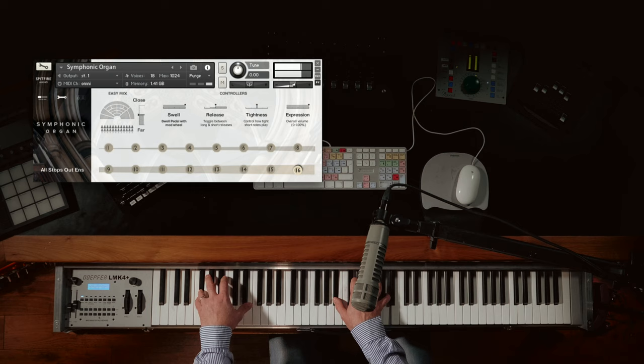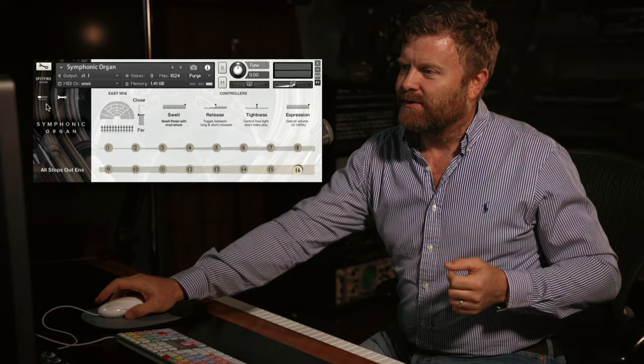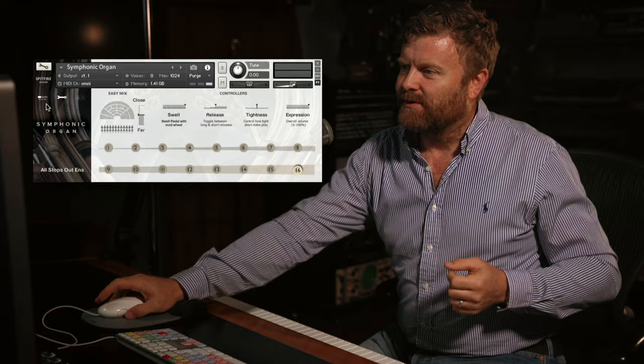So we're opening with All Stops Out — literally everything on the organ sounding, all of the stops pulled out and the full tilt sound. I'm going to show you the different mic positions first of all.